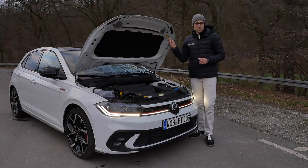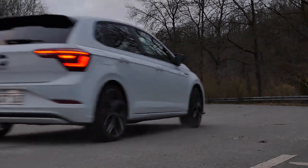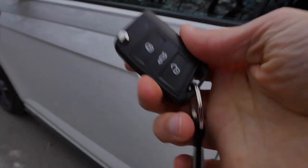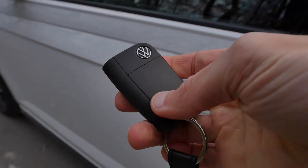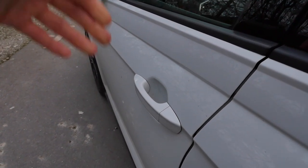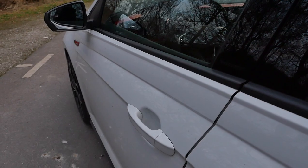Only available with the seven-speed dual-clutch transmission. The car key looks like this, a classic one. I think this one is better than the new high-gloss ones of the Golf. Door closing sound — another from the Golf is definitely better. Not too good, right?